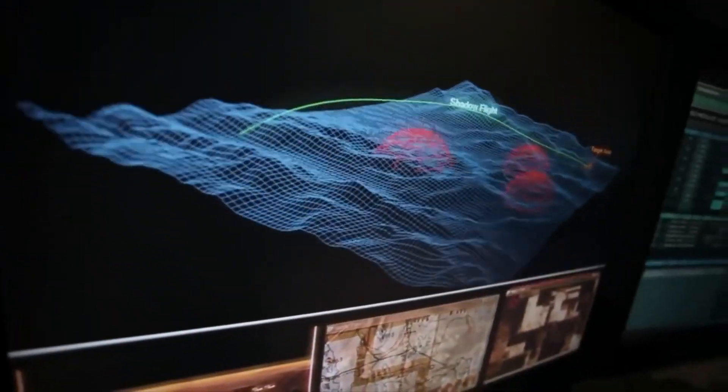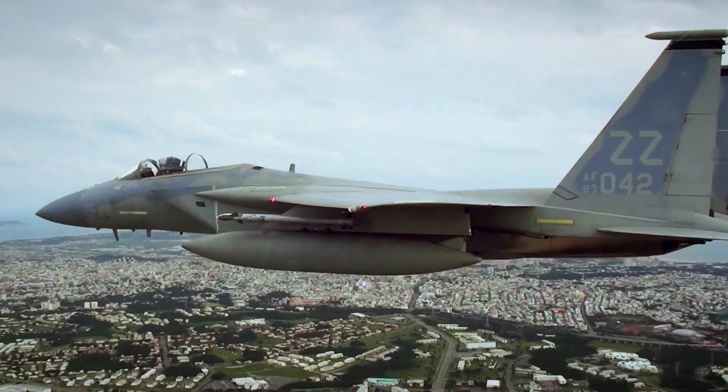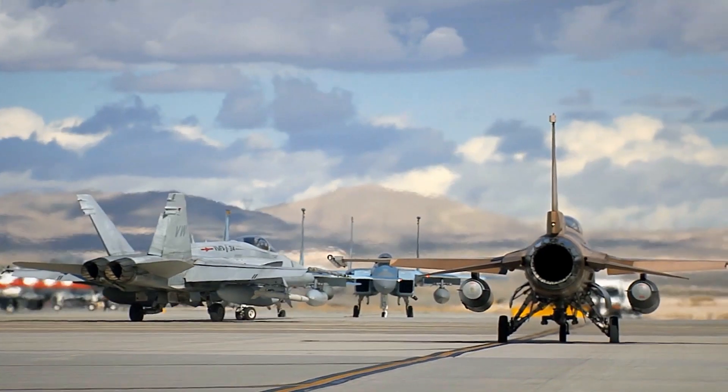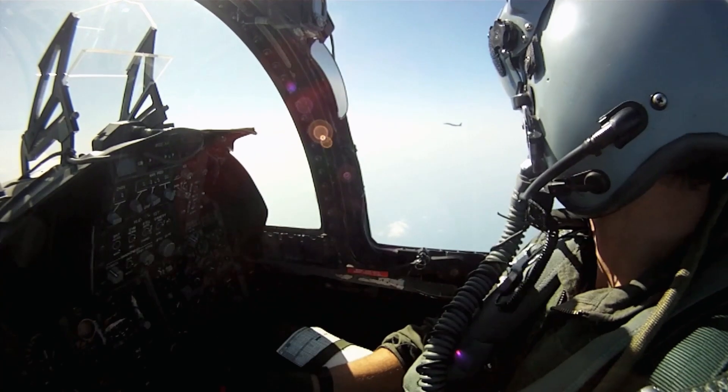The barriers that we're breaking in today's flight test are more related to technology. The aircraft that the Air Force are flying currently, and the ones that the F-35 are going to replace, those are typically thought of as fourth-generation airplanes. Fourth-generation airplanes have a lot of systems. When they were designed, a lot of those systems didn't exist.